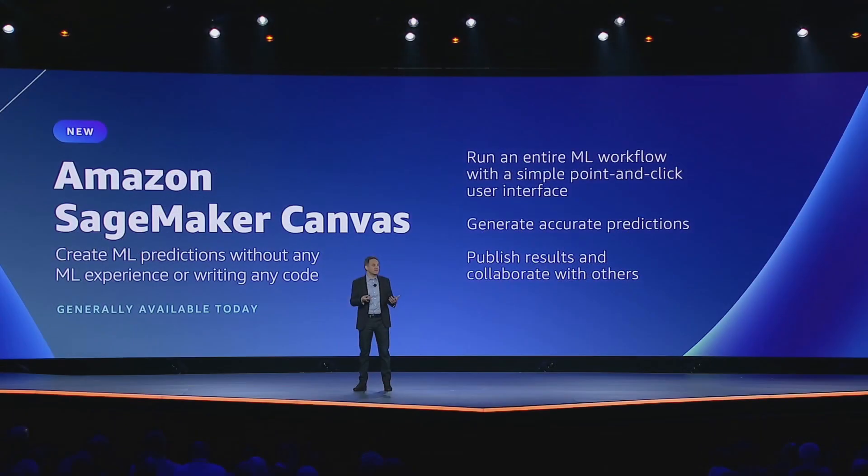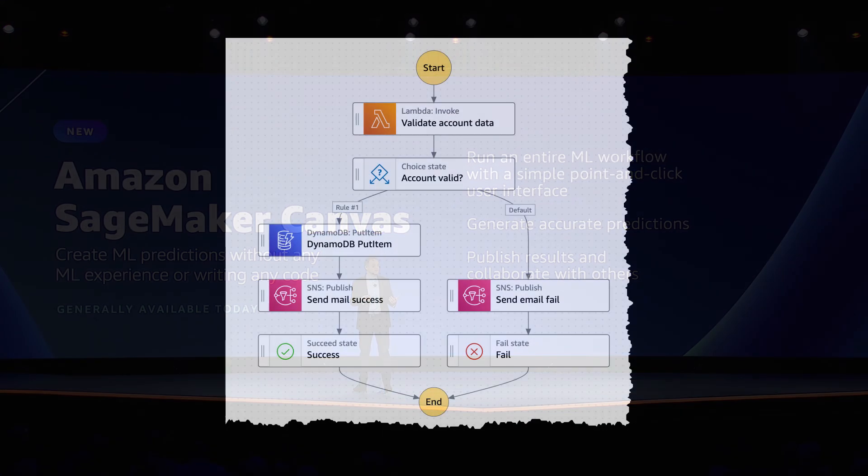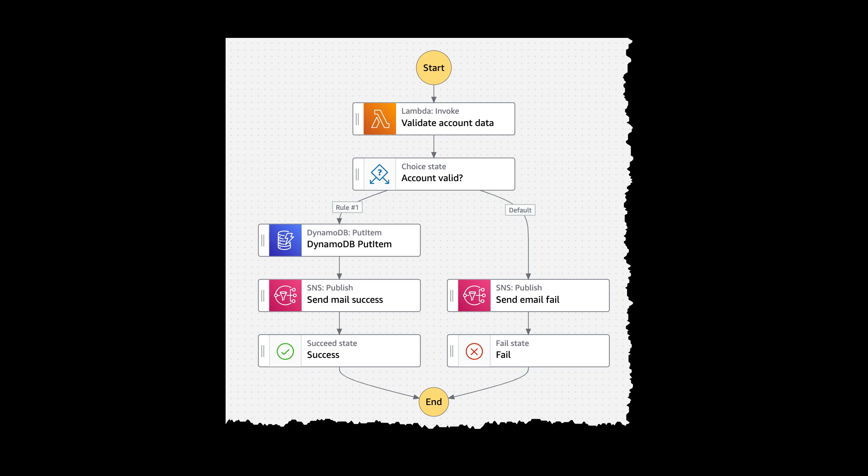Next was a relatively small announcement called SageMaker Canvas. SageMaker is a service that allows folks to create machine learning models in the cloud. SageMaker Canvas piggybacks on a studio-style editor that AWS has released for other services, such as AWS Glue and Step Functions. Using this new feature, developers can use the point-and-click studio to drag and drop elements into their canvas to create powerful machine learning workflows.